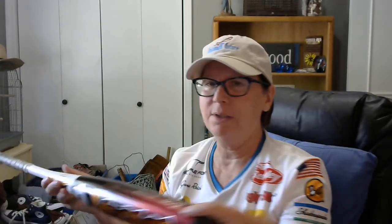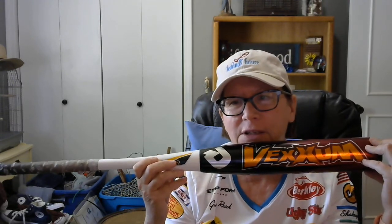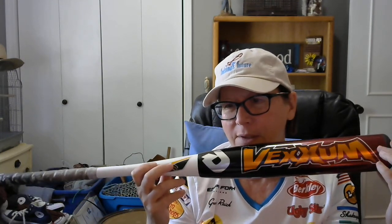My husband spotted this bat — I spotted it first and walked by it, but he thought we should get it. This bat brand can sell anywhere from about $25 to $50. On the safe side we'll say we sell that for $20 because it needs a new grip — the grip is a little worn.